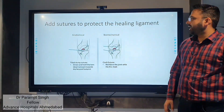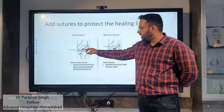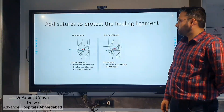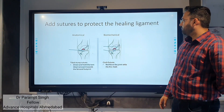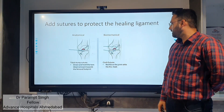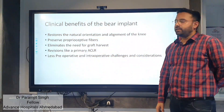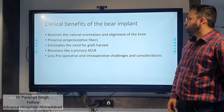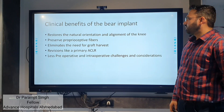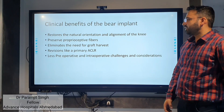In this procedure, sutures are added to protect the healing ligament. Anatomically, a tibial stump suture is applied to hold the torn end of the tibial remnant toward the femoral cortex. A spanning suture reinforces the joint while the ACL heals. Clinical benefits include restoring normal orientation and alignment of the knee, preserving proprioception fibers, eliminating the need for graft harvest, and providing visualization similar to primary ACL reconstruction.